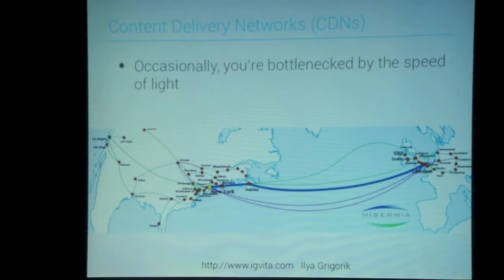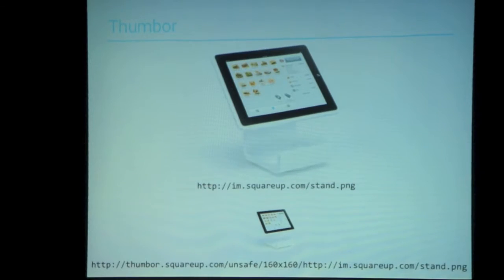Occasionally you're bottlenecked by the speed of light. If your web servers are in Toronto and your customers are in London, ping times just require trips across the ocean. Content delivery networks exist to work around some of this problem. What I was saying about giving each image a fixed resource really works well with CDNs — you can say this is a fixed image that never changes, put it on a thousand web servers across the world, cache them forever, and never have to worry about invalidating them.